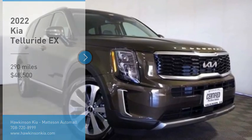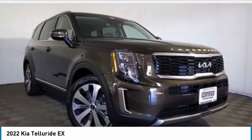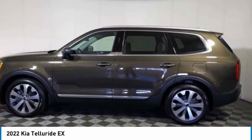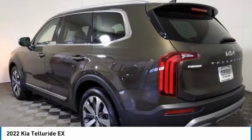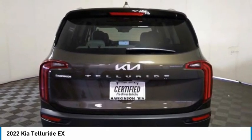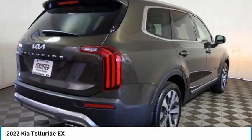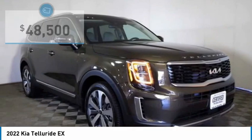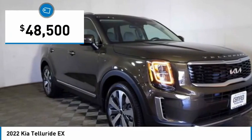Looking for the right vehicle? Check out the 2022 Telluride. The Kia Telluride is an impressive SUV that boasts a striking exterior look, plenty of interior technology features, additional space for guests in the third row, and a powerful engine. There's no doubt this is an SUV worth talking about, and it is priced below $50,000.